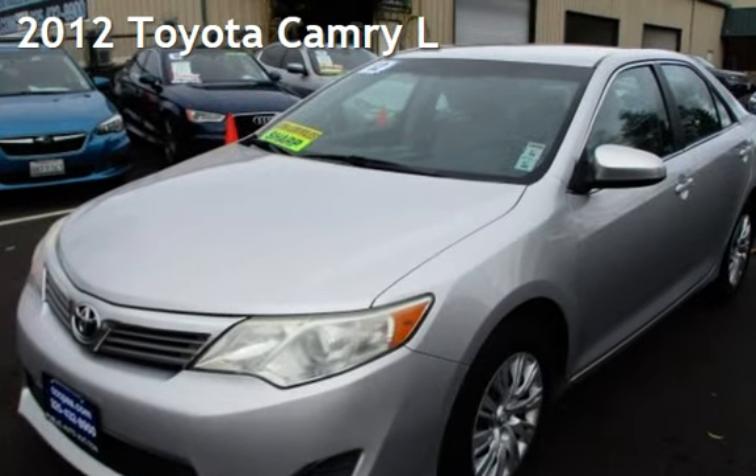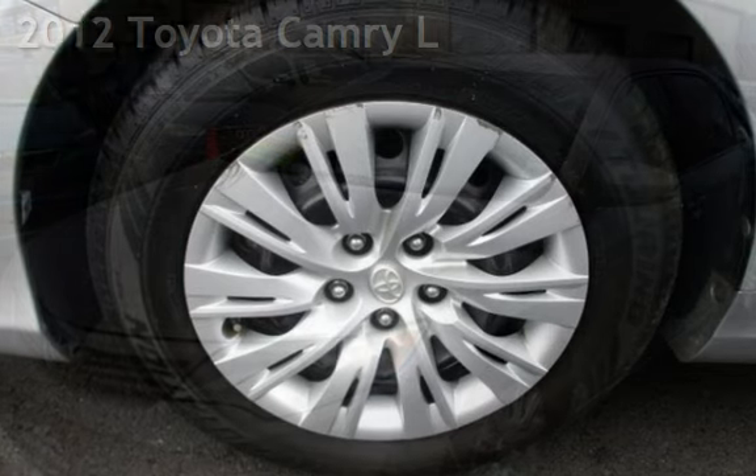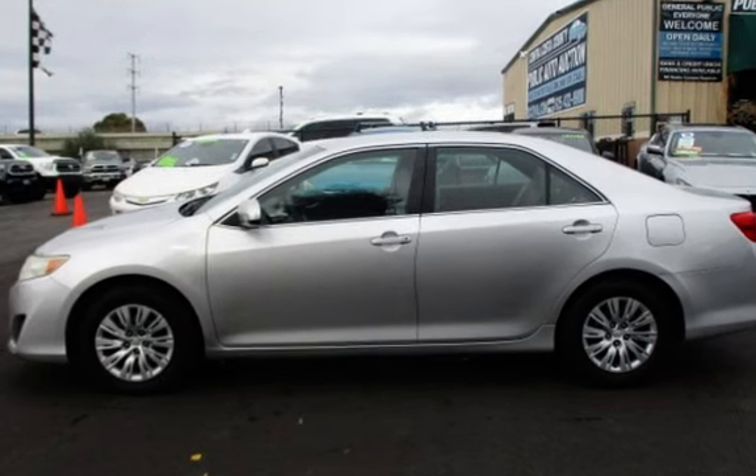Presenting a pre-owned 2012 Toyota Camry. This four-door sedan has a four-cylinder, 2.5-liter i4 engine, with front-wheel drive, and an automatic transmission.